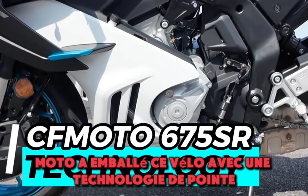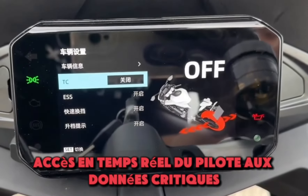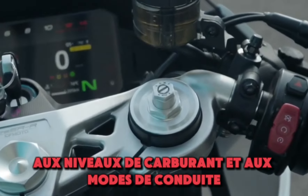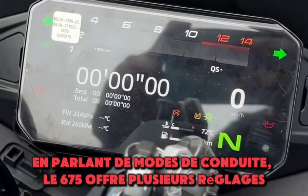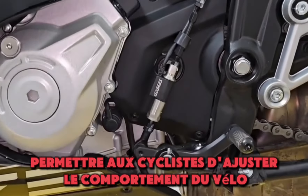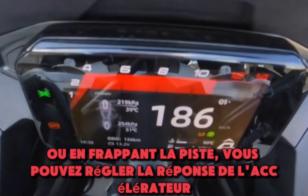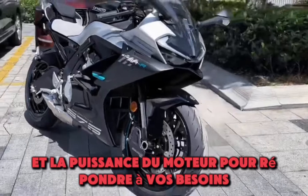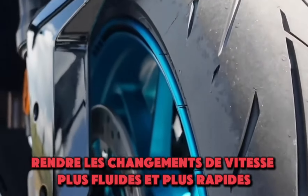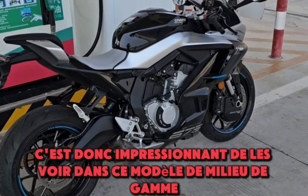CFMoto has packed this bike with cutting-edge technology, starting with a full-color TFT display giving the rider real-time access to critical data — speed, RPM, fuel levels, and ride modes. The 675SR offers multiple ride mode settings, allowing riders to adjust throttle response and engine power based on riding conditions, whether cruising through the city or hitting the track. There's also a quick shifter and slipper clutch on board — features typically found in higher-end sport bikes.